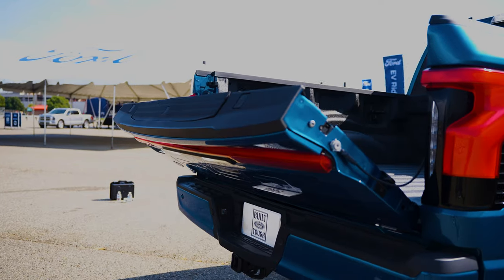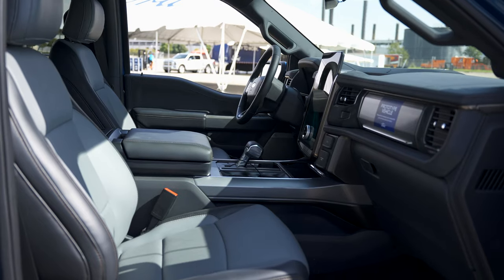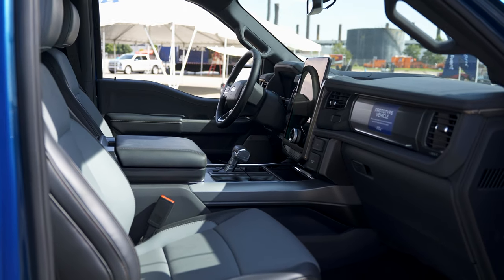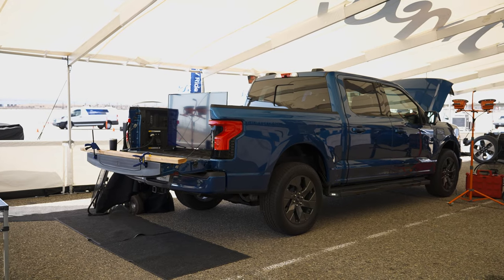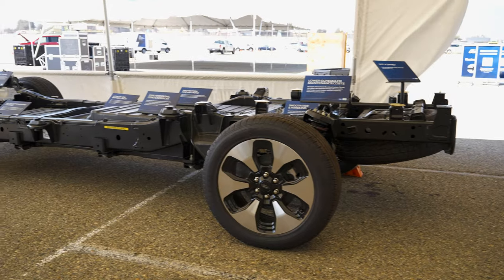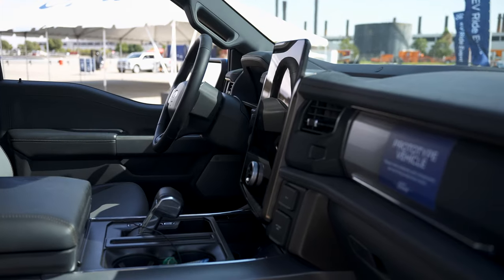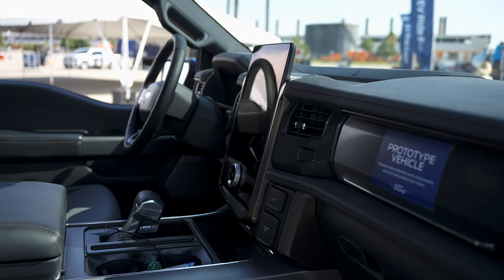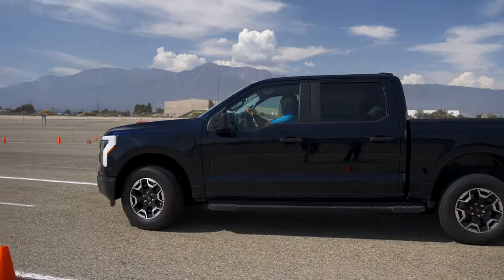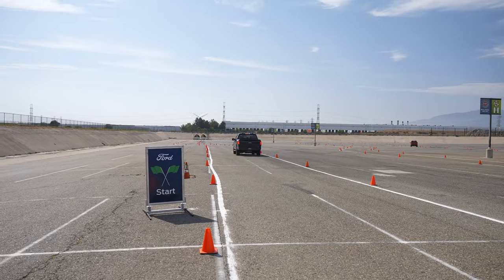Ford invited me to preview the new F-150 Lightning, the fully electric version of the F-150. It's not on sale yet, but Ford expects it will be in the second quarter of 2022. Very few people outside Ford have seen these trucks, much less experienced what they are like in person. We're going to learn about the battery packs, charging, range, and use of the truck as a power source, and then take it out on the test track. This whole experience was about 90 minutes long and it was extremely windy, so we did our best with the audio.